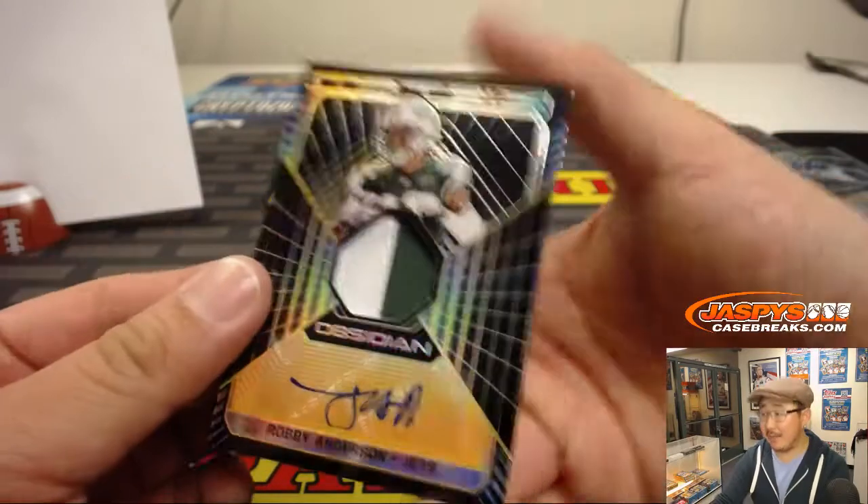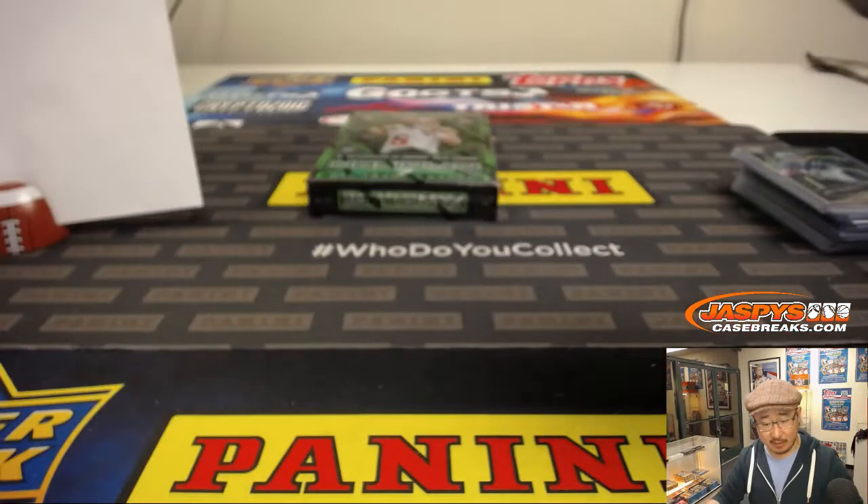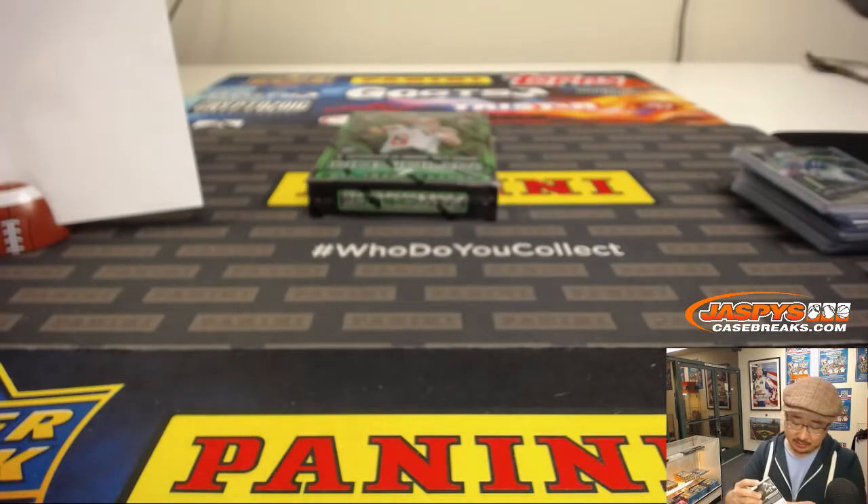And Robbie Anderson, two-color patch and autograph for the Jets, 18 out of 35 — number 8, Brandon Thomas with the number 8.